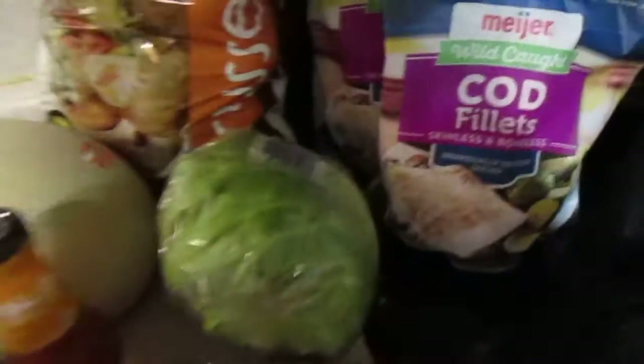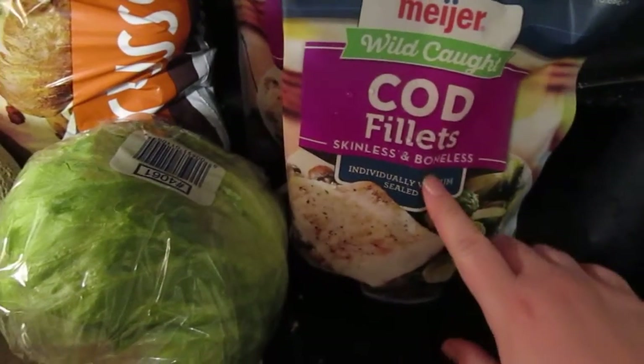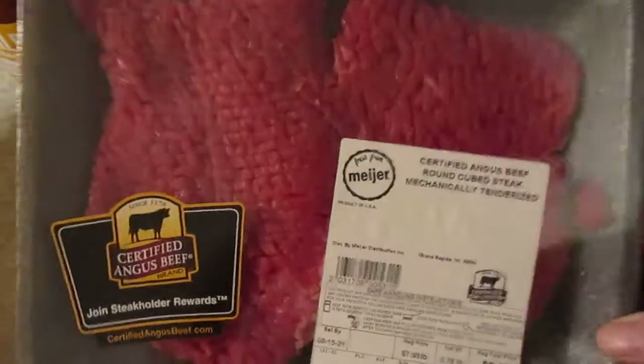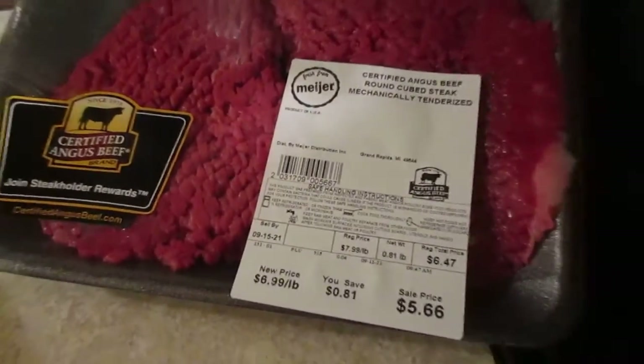So we'll start with the expensive meat first. I got two pounds of the frozen cod fillets — these are $4.99 a bag. I got two things of the cube steak; we use these to make chicken fried steak. This one was $5.31 and this one was $5.66.